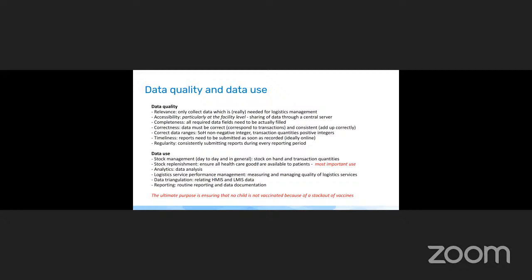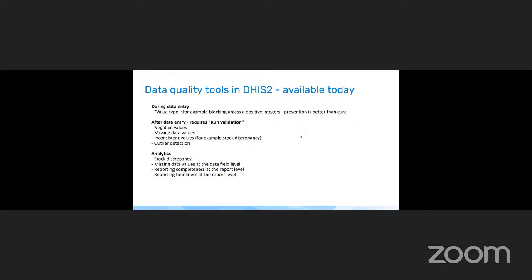That's why we stress the importance of stock replenishment — data collection, analysis, and reporting are all necessary and good, but ultimately it needs to result in having the vaccine in the refrigerator when it is needed to vaccinate a child. Very quickly, the data quality tools available in DHIS-2: the value type allows you to block certain values — for example, if someone attempts to enter a negative value for stock on hand, the system can prevent this so that wrong data entry is corrected on the spot.